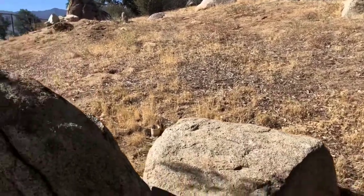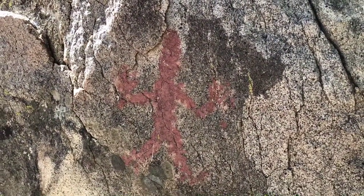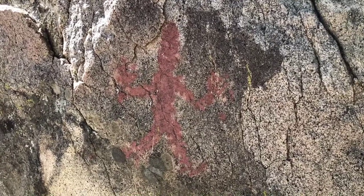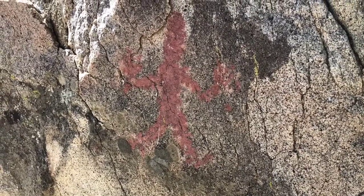So what does this sign of one human with hands up mean? Does this mean stop, this is an inhabited village? I'll be wondering on this for some time to come.